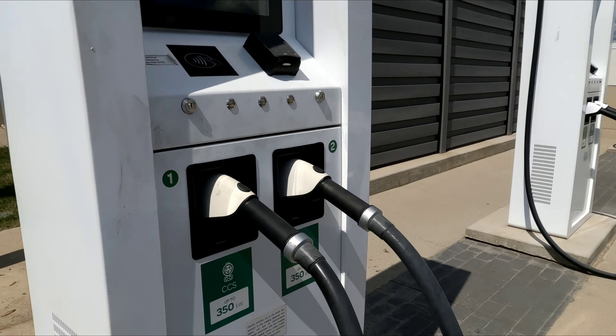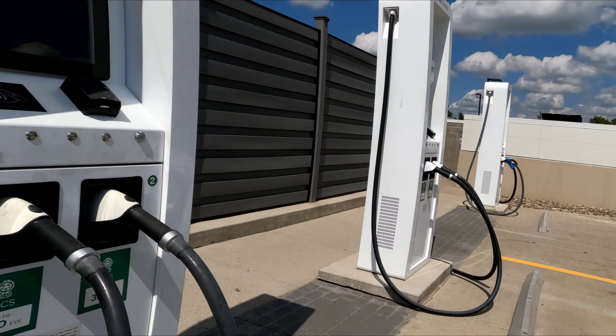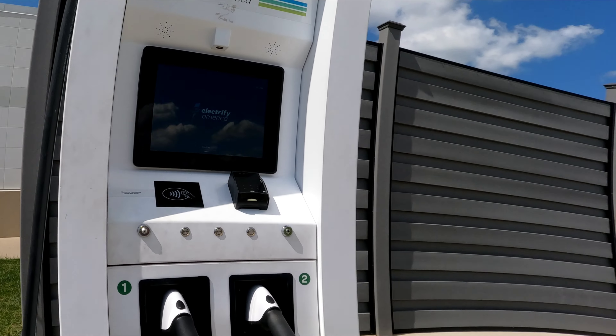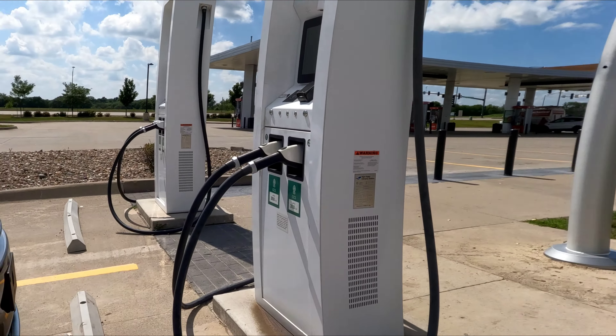Charger unavailable. Let's see about this one. The 150s are ready. There is another 350 here that is ready, so we'll move over to that.